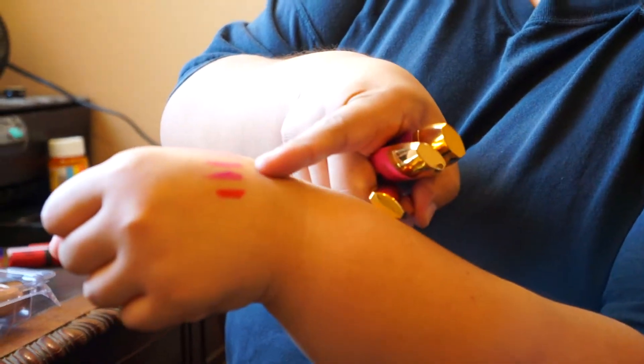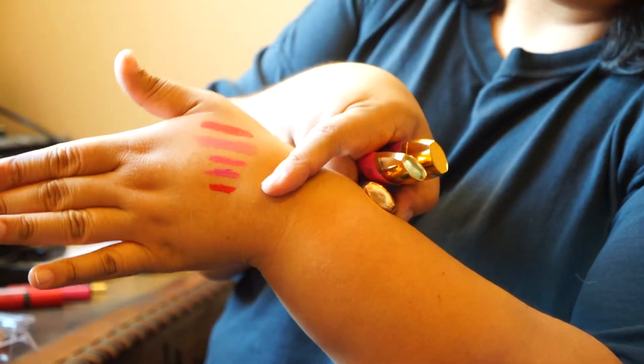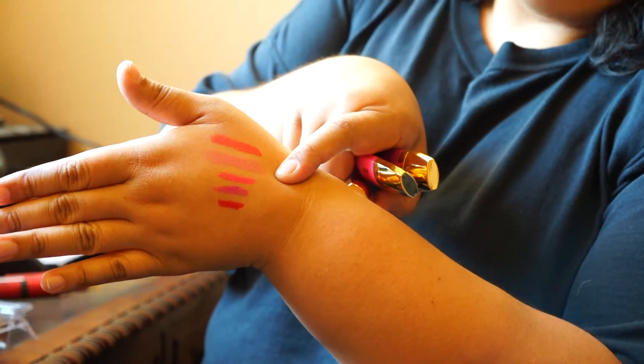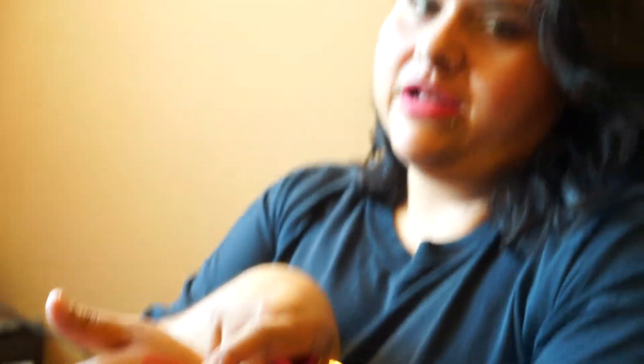So here are the swatches. The first three are the Milani — that's the fiery red, the fiery coral, and the violet addict. Then this one is the Rimmel 101, and then this one is the NYX in Antwerp, which is what I'm wearing right now.